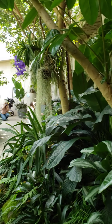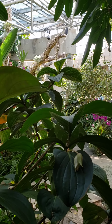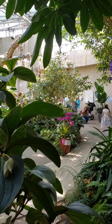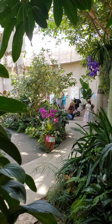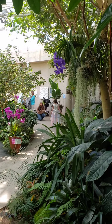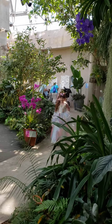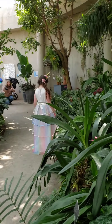Somebody's taking a picture — oh, I was trying not to get in their way. Sorry, I'm sorry, I was taking a video.